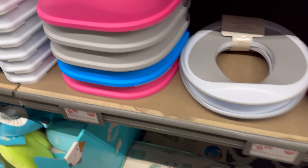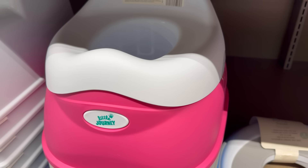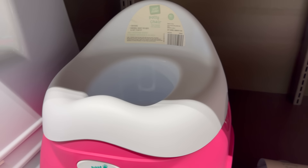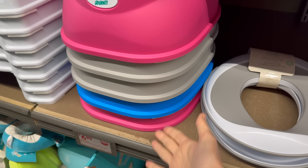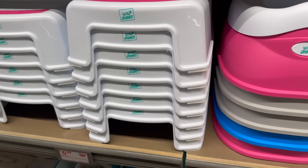There's also a potty chair — stackable, removable insert for quick and easy cleanup. You've got it in pink, beige, and blue. Six dollars and 99 cents.